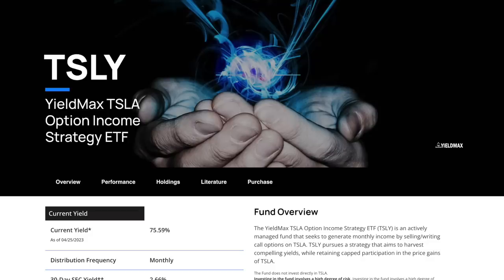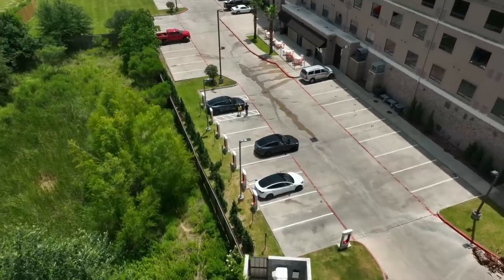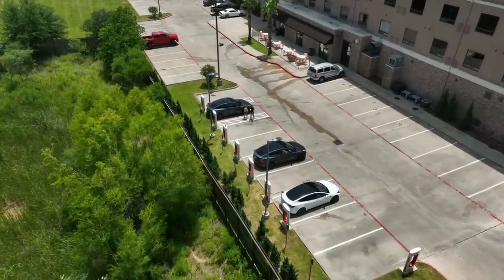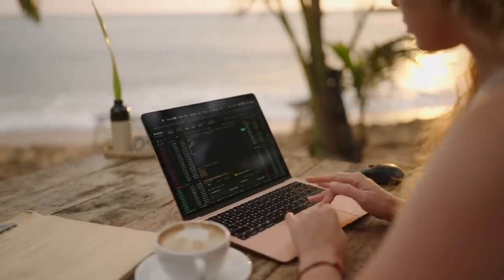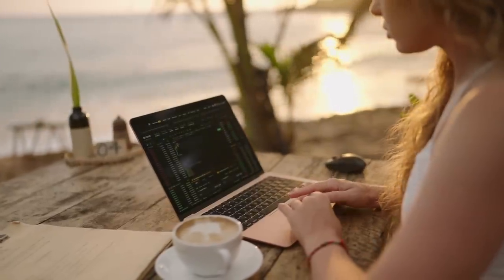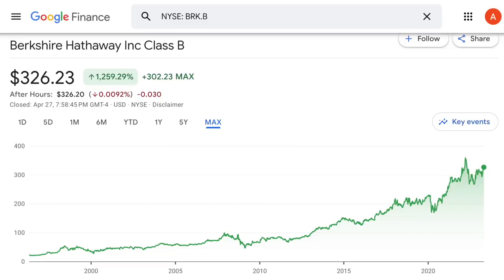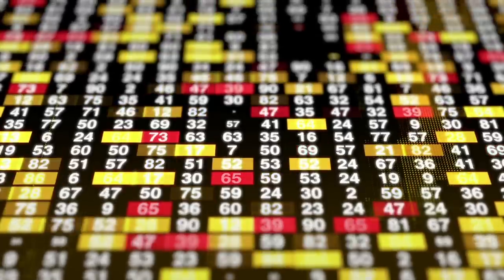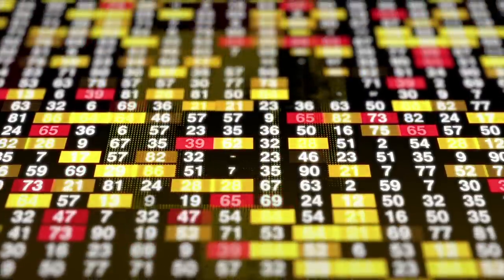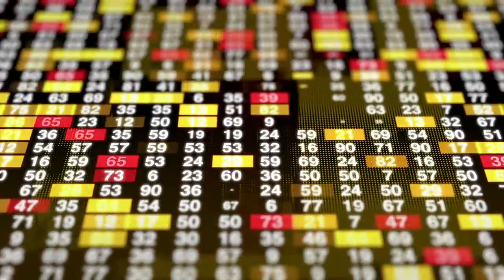So ultimately, is TSLY a good dividend investment? That completely depends on your faith in Tesla. If you believe Tesla's going to conquer the auto market, then it would make sense to invest in TSLY. I'm not as optimistic about Tesla's long-term performance, so this isn't something I personally consider. But I am curious about their Berkshire Hathaway ETF whenever that comes out — over the long term, that stock's done really well and would be more appealing to me. Remember, even though this is an ETF, it is not a diversified holding — you're only investing in one company, so you shouldn't allocate as much money to it as a broadly diversified ETF.